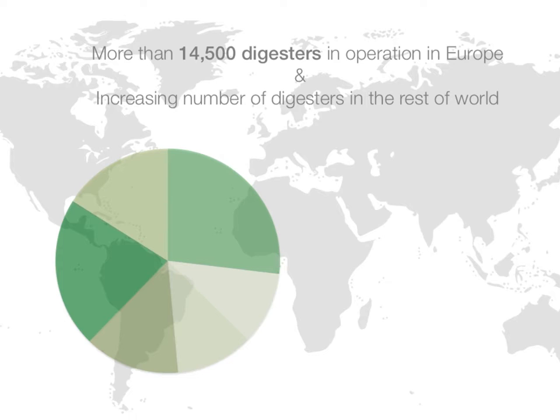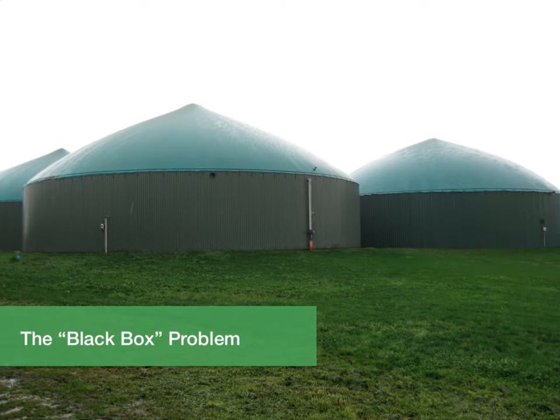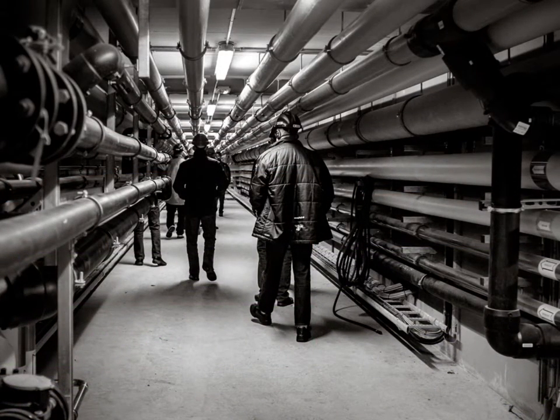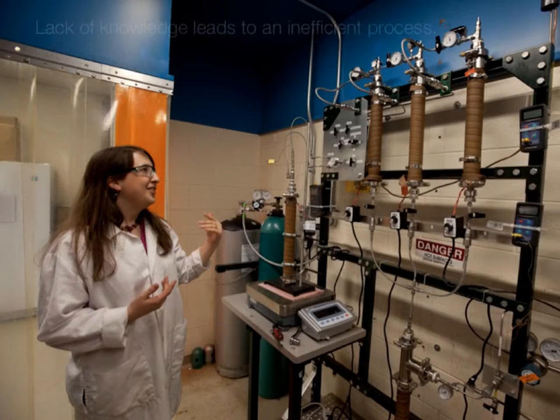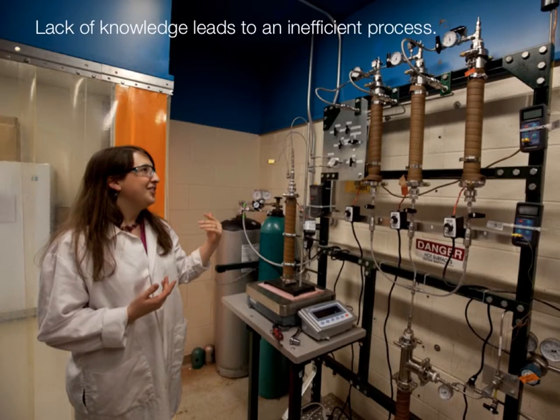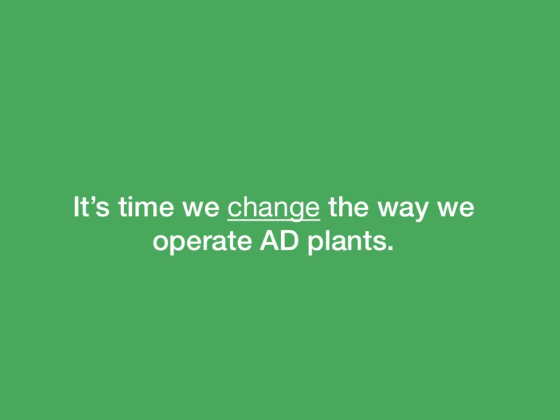We can say we've come far, but when it comes to maximizing efficiency and profitability, we still have a long way to go. Biogas plants today are operated far below their true potential. Most digesters are operated as a black box, with little understanding of what is going on inside. This fundamental lack of knowledge about the processing techniques leads to an inefficient process and limits both the technical and economical potentials of AD.